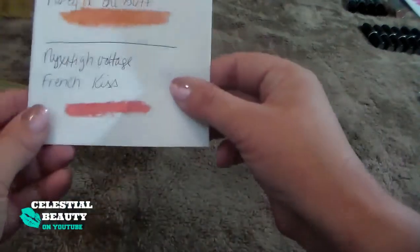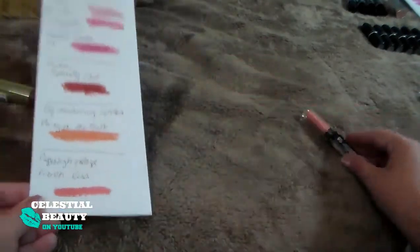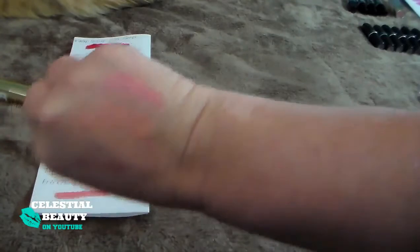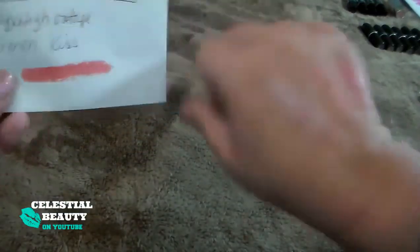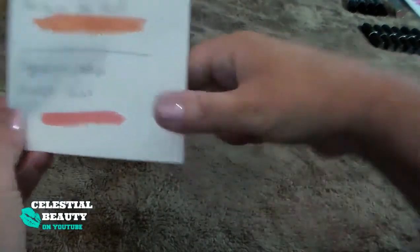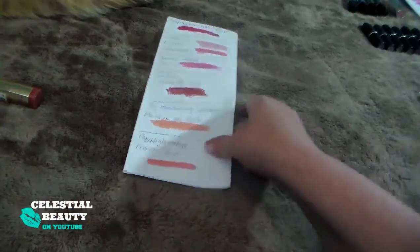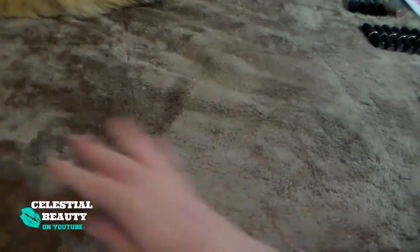And then this is the High Voltage French Kiss. I don't know — when I'm shopping online things just look so much darker, and then when I get it home it just looks so weird. It looks like it's going to be a really pretty darker pink, but when you get it on your lips it's just a little too off — not liking it, getting rid of it. It's new too, that's sad. So I got rid of quite a few of those.